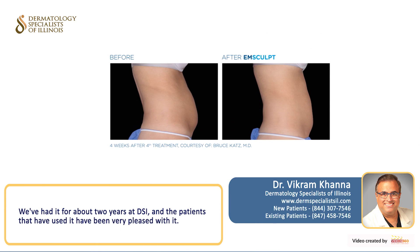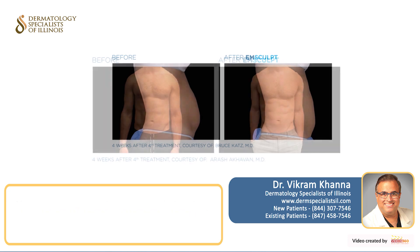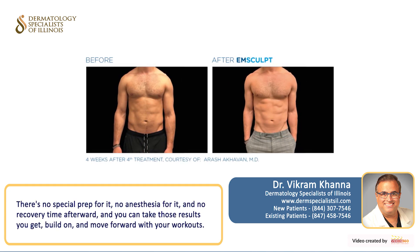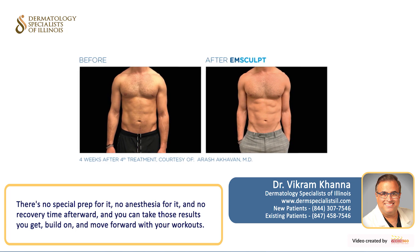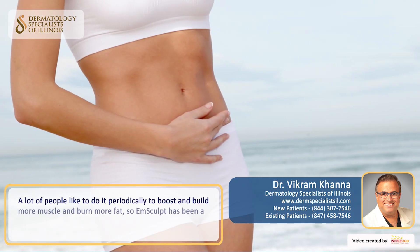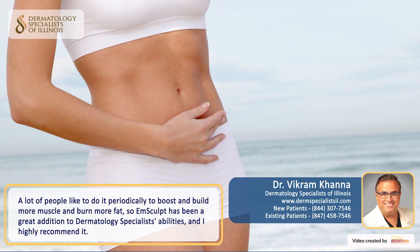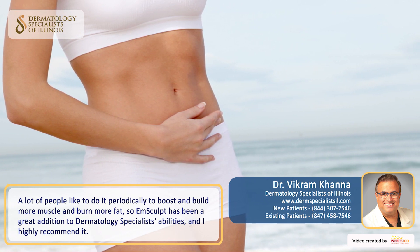We've had it for about two years at DSI, and patients who have used it have been very pleased with it. There's no special prep for it, there's no anesthesia, there's no recovery time afterwards, and you can take those results and build on them with your workouts. A lot of people like to do it periodically to boost and build more muscle and burn more fat, so M-Sculpt has been a great addition to Dermatology Specialists of Illinois and I highly recommend it.